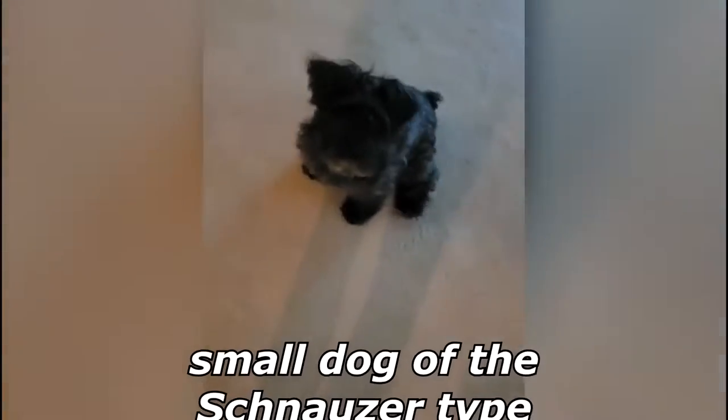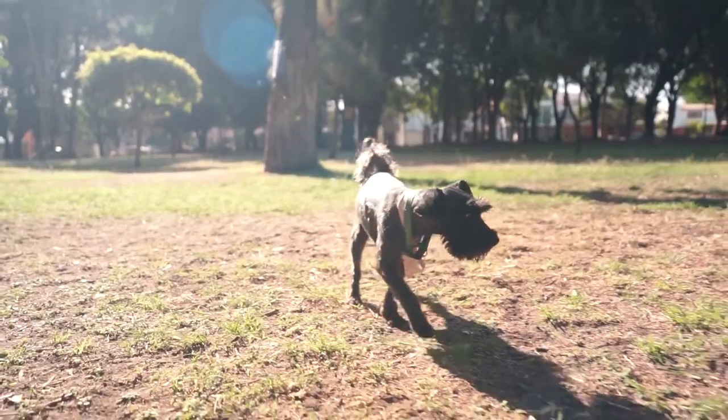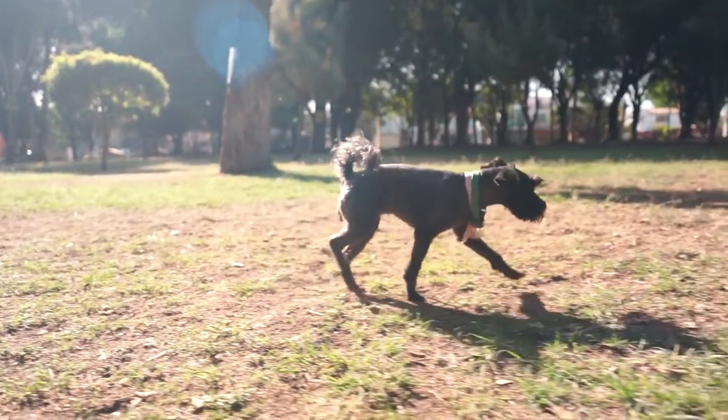The Miniature Schnauzer is a breed of small dog of the Schnauzer type that originated in Germany in the mid to late 19th century. They are described as spunky but aloof dogs, with good guarding tendencies without some guard dog's predisposition to bite.